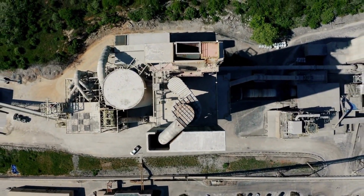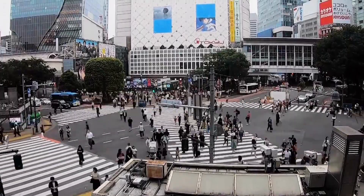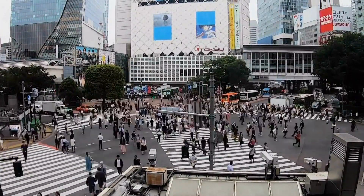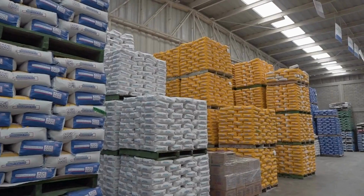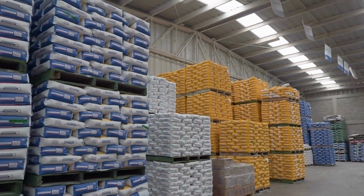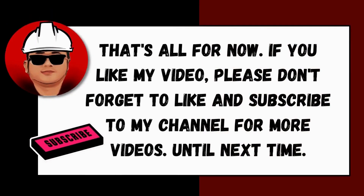The development of new technology continues in the construction industry to improve the quality of life for future generations. Scientists and researchers are creating more durable and environmentally friendly construction materials. That's all for now — if you like this video, please don't forget to like and subscribe to the channel for more videos.